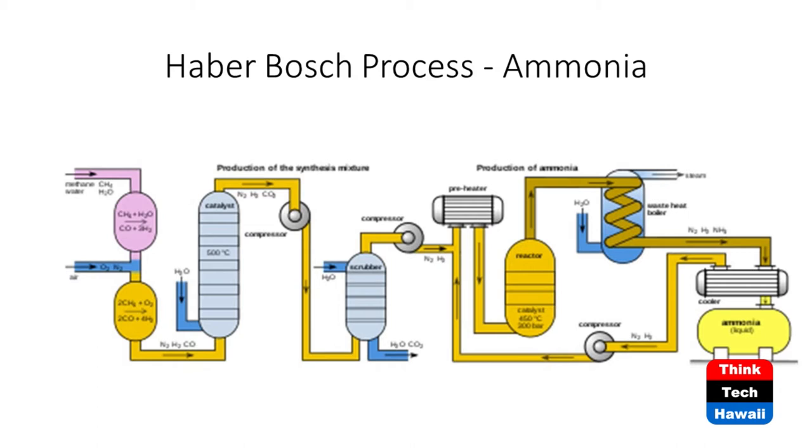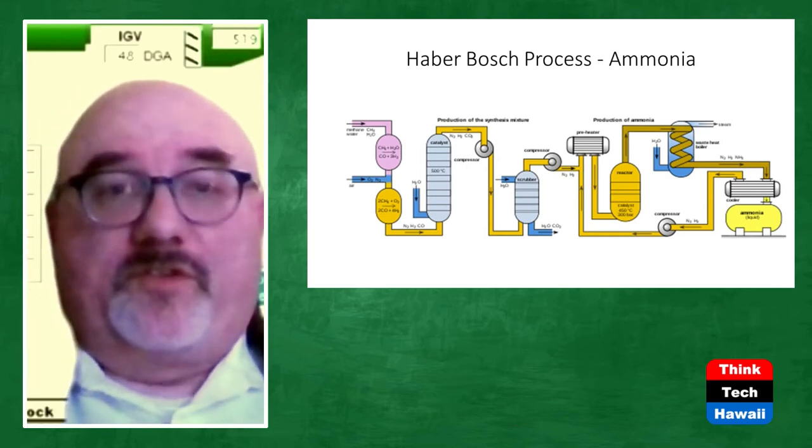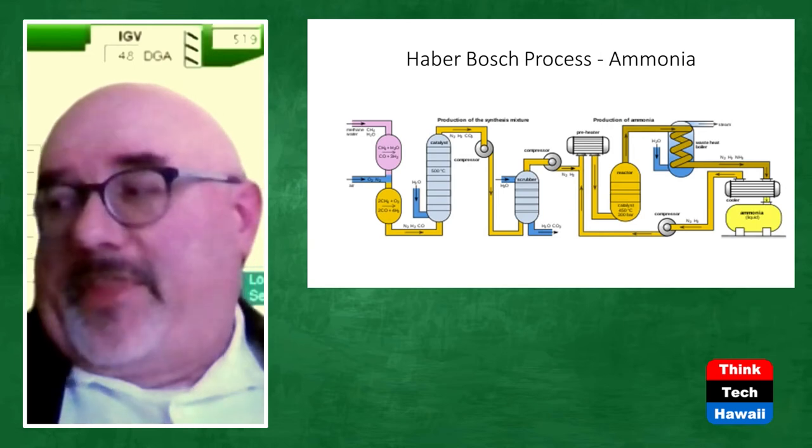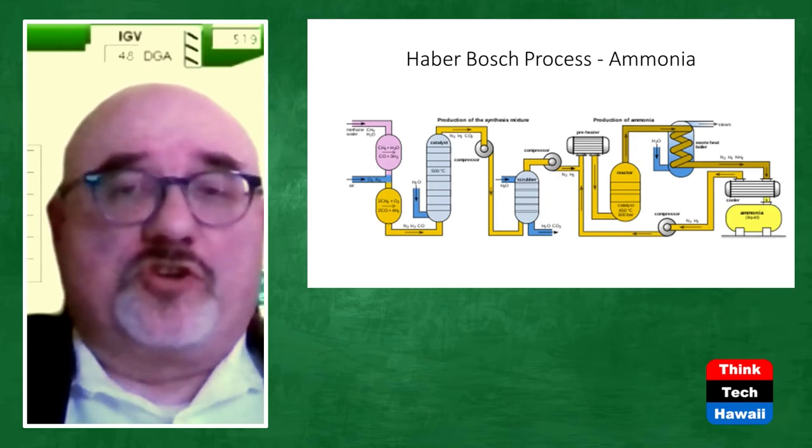The first reactor is made of nickel, filled with nickel ball bearings, heated to 500 degrees Celsius — that's 932 degrees Fahrenheit. They burn a lot of natural gas getting that up to temperature. The gases are then passed through another compressor, through a scrubber to remove water and CO2, and pressurized up to 200 bar (2,900 psi) at 450 degrees Celsius before entering the final reactor.